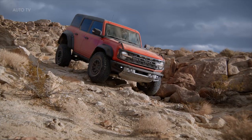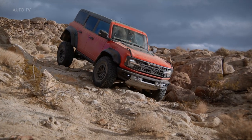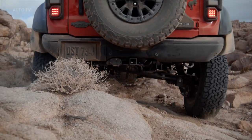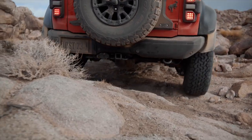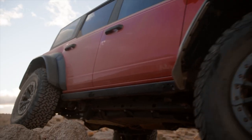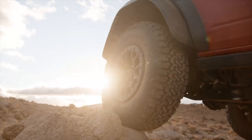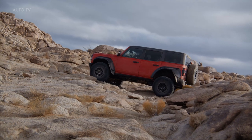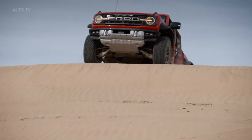The 2022 Ford Bronco Raptor is now revealed to further fuel the frenzy. Utilizing an extensively upgraded chassis with more suspension travel, more ground clearance, and a wider track to make use of more than 400 horsepower under the hood, there's every reason to believe it will succeed both off the beaten path and in dealer showrooms as a halo vehicle for the Bronco brand.